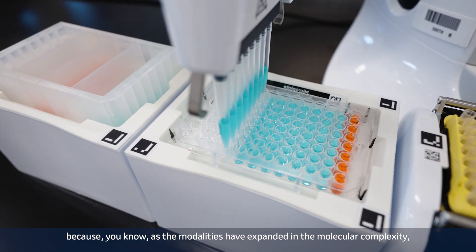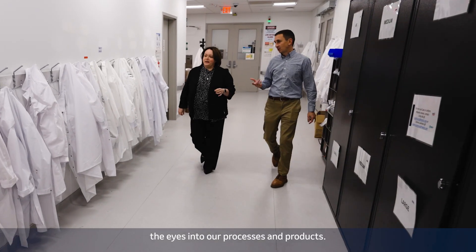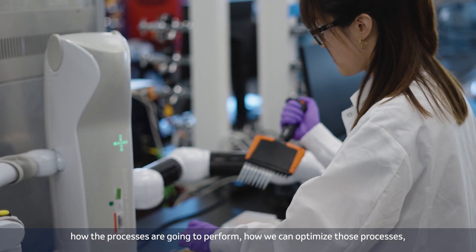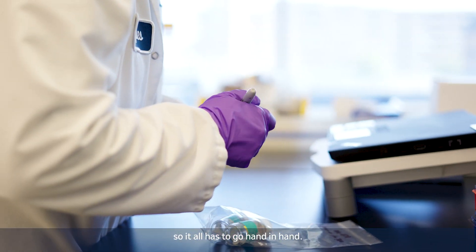As the modalities have expanded in molecular complexity, so has our department. I often talk about the fact that we are the eyes into our processes and products. We help the teams understand how the molecules are going to behave, how the processes are going to perform, and how we can optimize those processes — so it all has to go hand in hand.